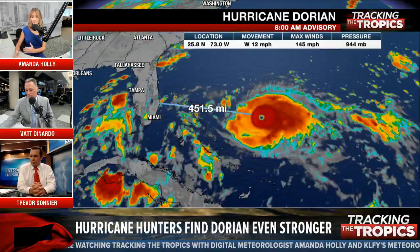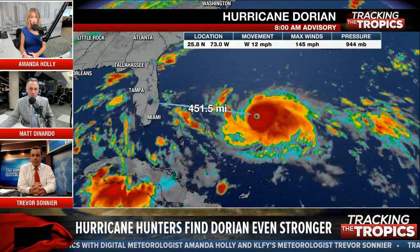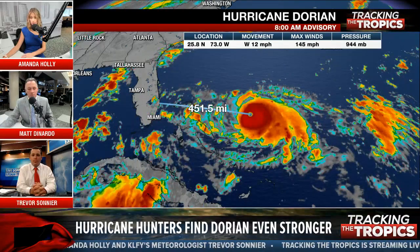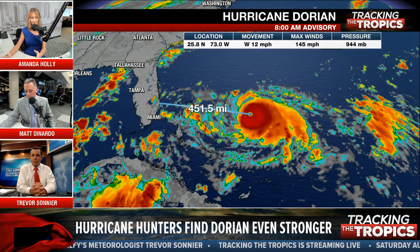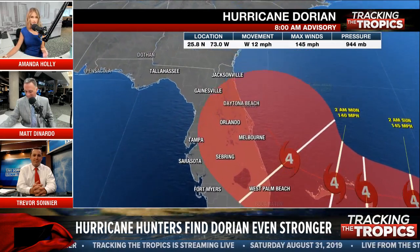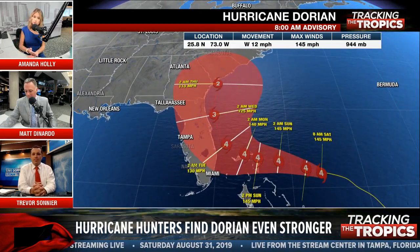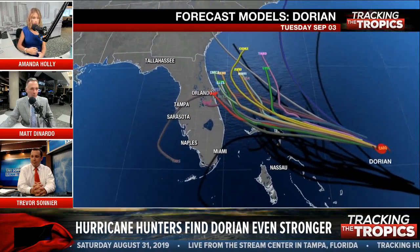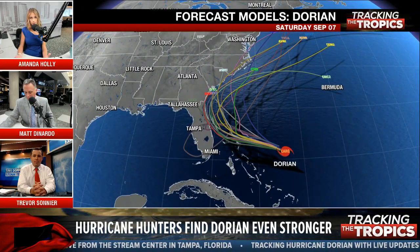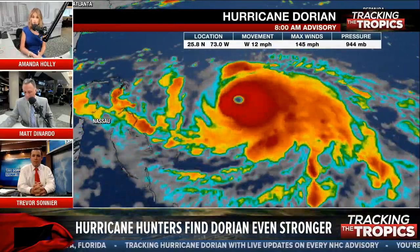For central Florida — still significant impacts potentially, not out of the woods. You could still be experiencing at least hurricane force gusts if not sustained winds. Over the past several days, people have been asking why our forecast differs from other stations. If you really pay attention to the details, we're all trying to pass along the same message — no one can pinpoint exactly where Dorian is going to go at this point. But we're trying to get you to prepare, not to be worried, but to be safe in case this major hurricane does a lot of damage.